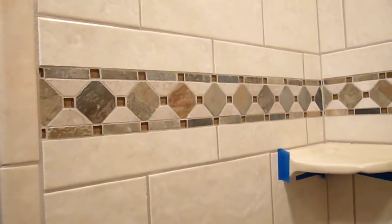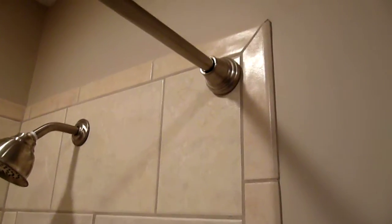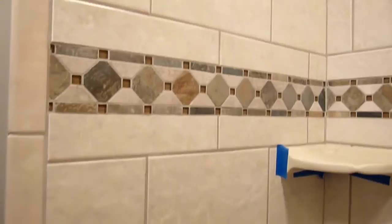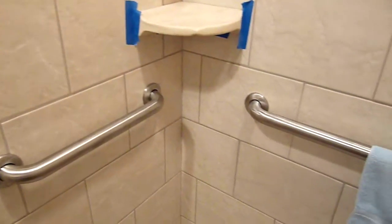Let's see if we can get a better look here. So far it looks like he's doing a pretty good job. We'll move down here. And there's a handrail for dad. And another handrail.